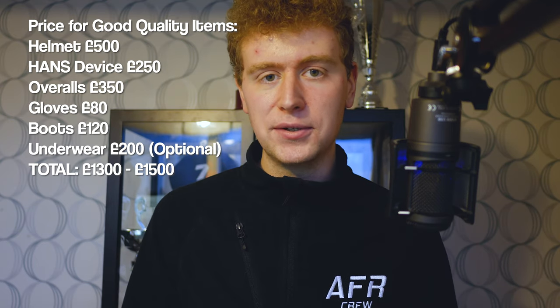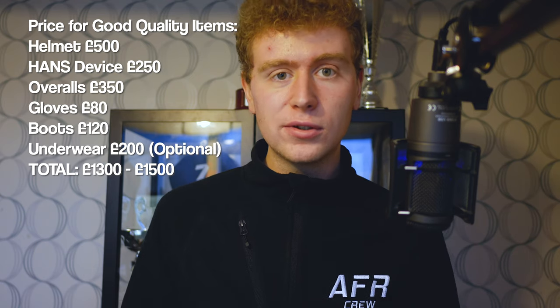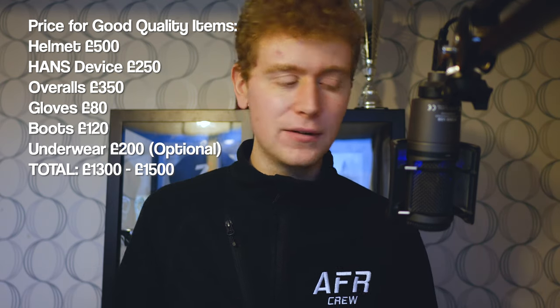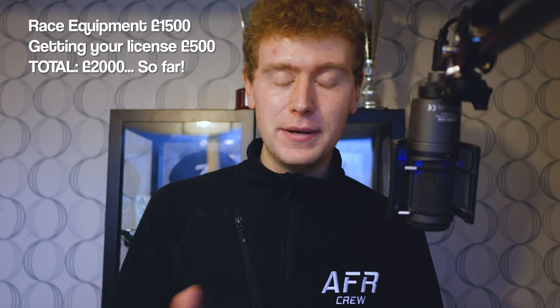If you're looking at buying mid-range rather than the cheapest stuff you could easily be spending over £1,000. If you went budget for absolutely everything you could probably get it for £700–800, but spending £200–300 more to get just over £1,000 of properly built equipment is worth it. In my opinion, if you're going to save money anywhere, don't do it on the race wear — find somewhere else to save. It's your life it's trying to protect. So you could be spending around £1,500 for race equipment, plus £500 for the license, and that's before you've even stepped into a race car.